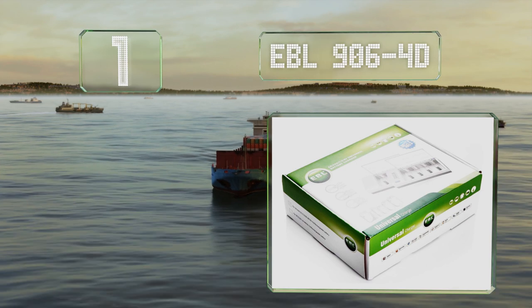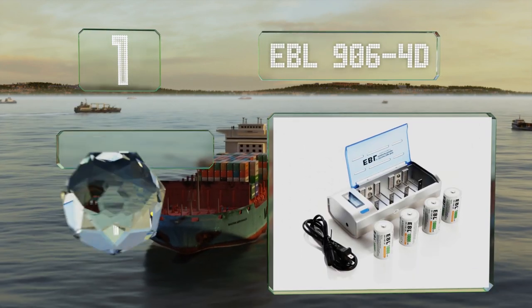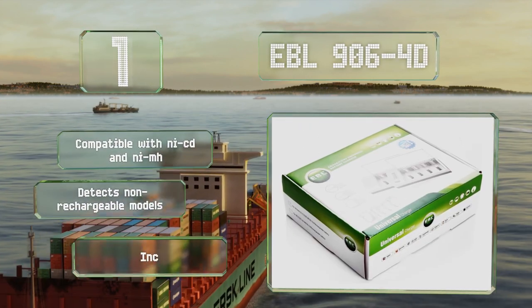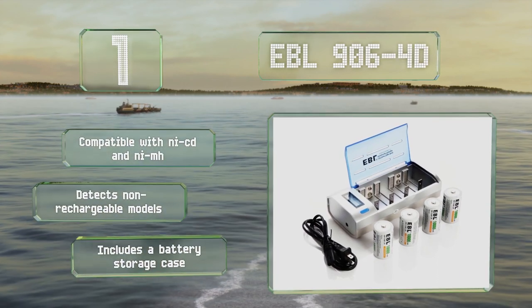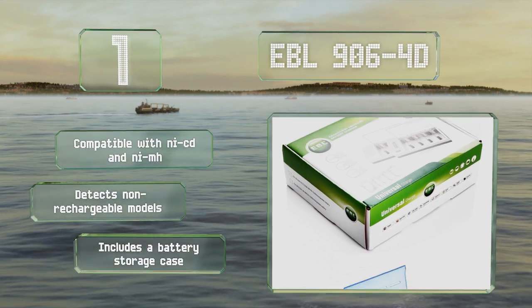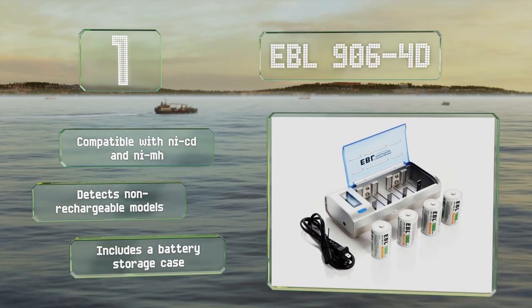Coming in at number one on our list, the universal charger that comes with the EBL906 4D can accommodate most common formats including double-A, triple-A, C, and nine-volt. Its LCD screen tracks the charging status of up to four cells separately, and it can toggle to discharge mode at the push of a button. It's compatible with nickel cadmium and nickel metal hydride batteries and detects non-rechargeable models automatically. It includes a battery storage case.